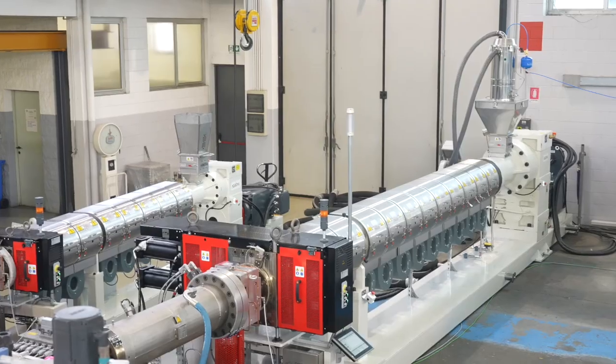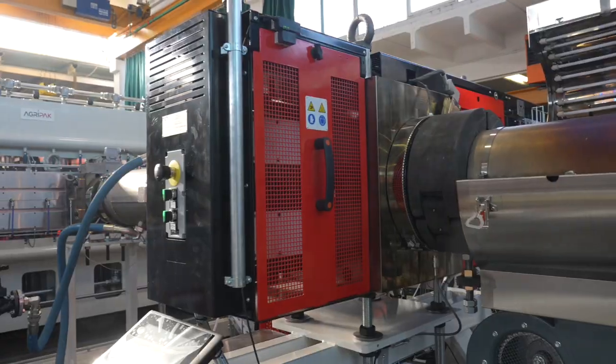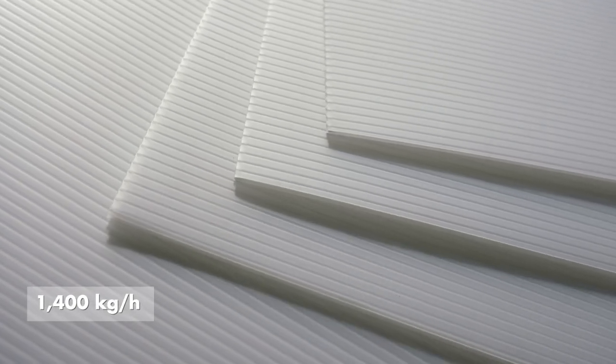Kartenplast 3500 Co-X is the largest extrusion line ever built in the world for the production of Kartenplast sheets, with a width of 3500 mm and a production capacity of over 1400 kg per hour with a co-extrusion system.